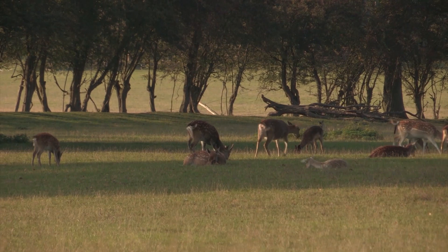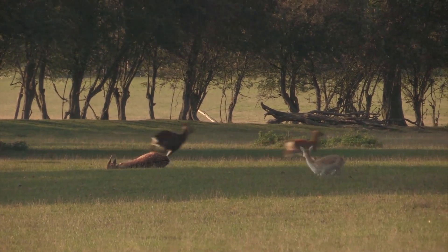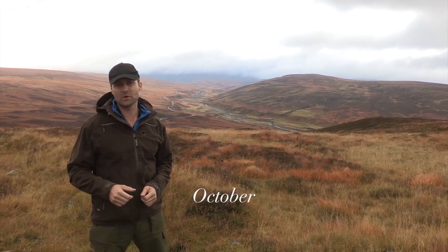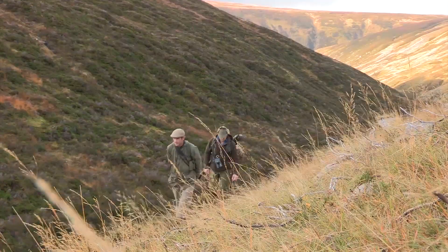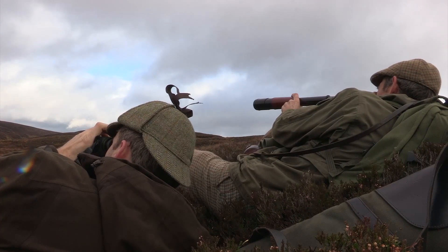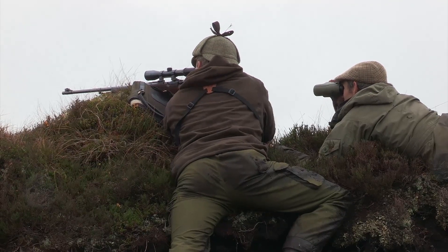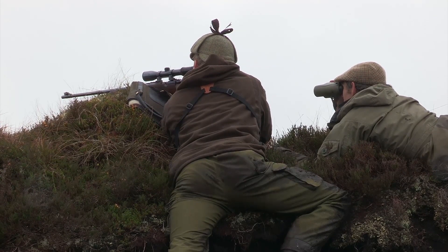At a little over 200 yards, take the shot. We're here in Scotland this month and we've got a great film for you. So here we have a 300 Winchester Magnum. The only shot available is a high neck shot.